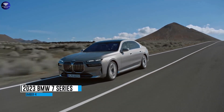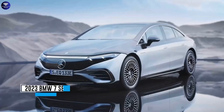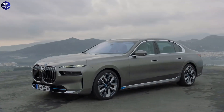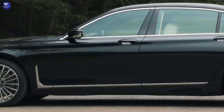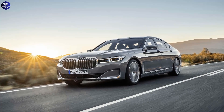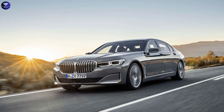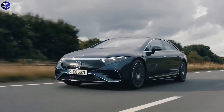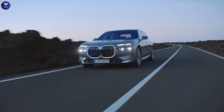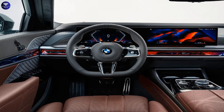Number 4. 2023 BMW 7 Series. The 2023 BMW 7 Series, the brand's flagship sedan, introduces a new generation with enhanced luxury and advanced features. It offers a range of powertrain options, including a turbocharged inline-six and a twin-turbo V8, with a plug-in hybrid variant coming later. The redesigned 7 Series boasts a more luxurious cabin, futuristic technology, and bold exterior styling.